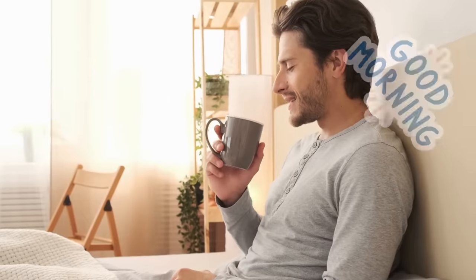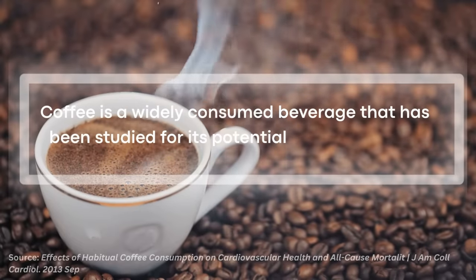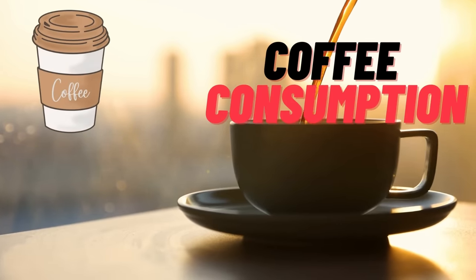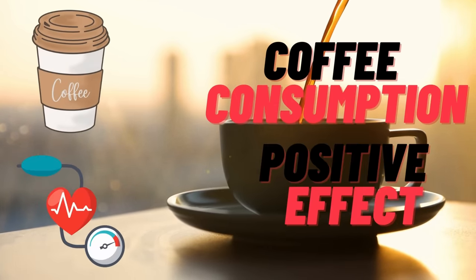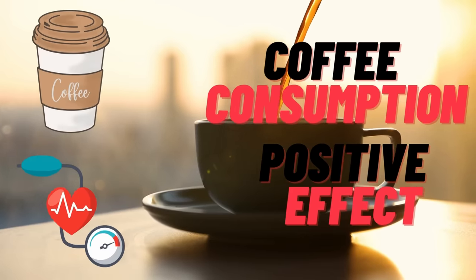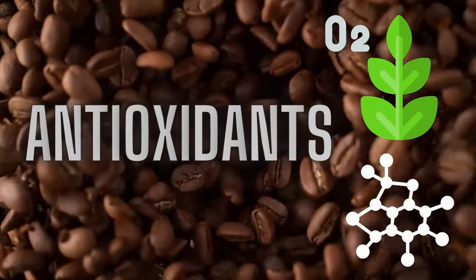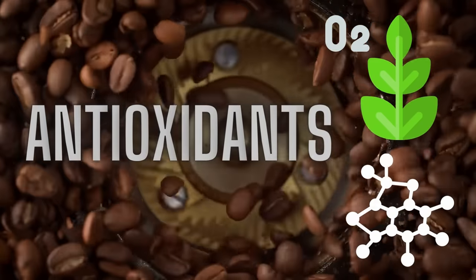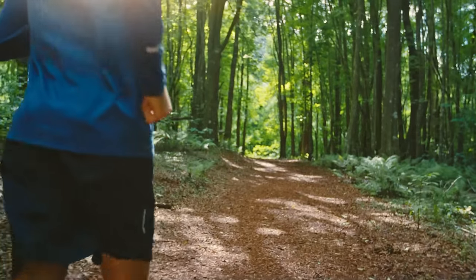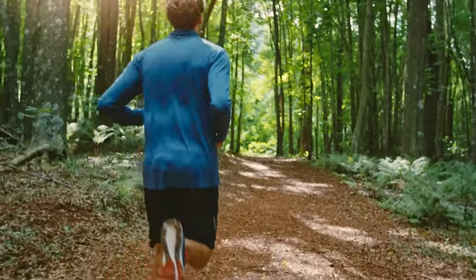Ranking at number 5 is coffee. No morning is a good morning without a nice cup of coffee. Coffee is a widely consumed beverage that has been studied for its potential health benefits. Some studies have suggested that coffee consumption may have a positive effect on arterial health and help to prevent the buildup of plaque in the arteries. The beneficial effects of coffee on arterial health may be due to its high content of antioxidants and anti-inflammatory compounds, which can help to reduce inflammation and improve blood flow — important factors for maintaining healthy arteries.